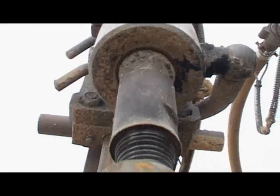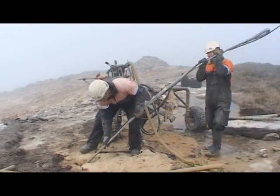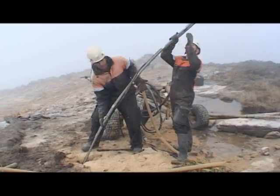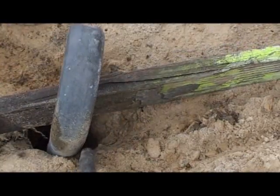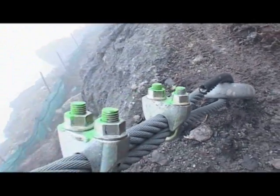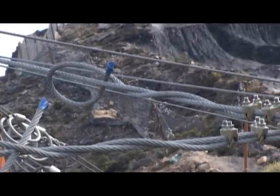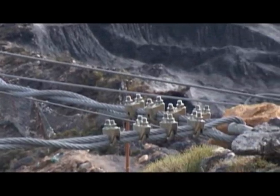Anchor loads are dictated by the maximum braking load of the retaining cables. Once the anchor hole is drilled, the anchor is inserted and grout pumped into the hole, securing the anchor in place. Wire rope anchors are used to attach the upslope retaining cables from the barrier, and 32 millimetre rebar anchors are used for the base plates.